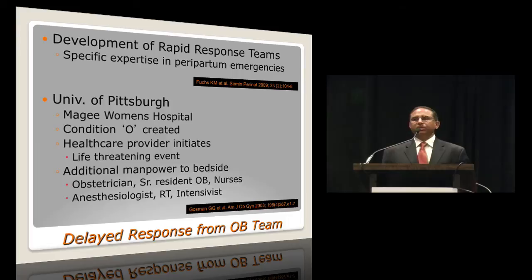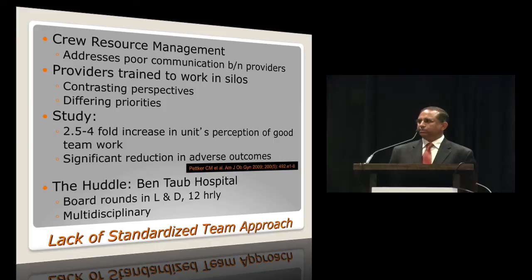Specific expertise in peripartum emergencies with rapid response teams is helpful. At the University of Pittsburgh, they created something called Condition O, where any healthcare provider can initiate a life-threatening event response, bringing many individuals to the bedside including the obstetrician, the senior OB resident, nurses, the anesthesiologist, the respiratory therapist, and the intensivist.